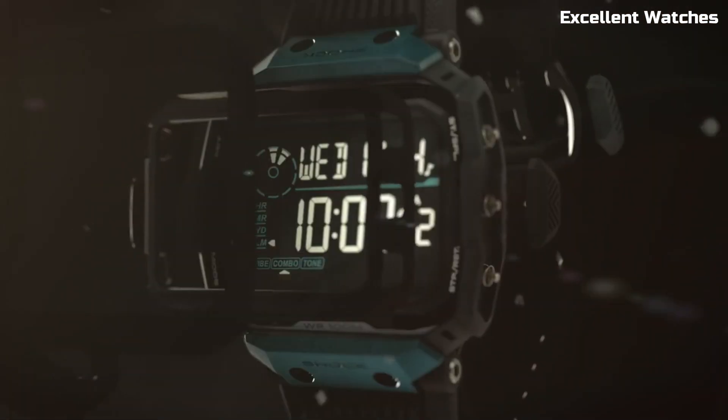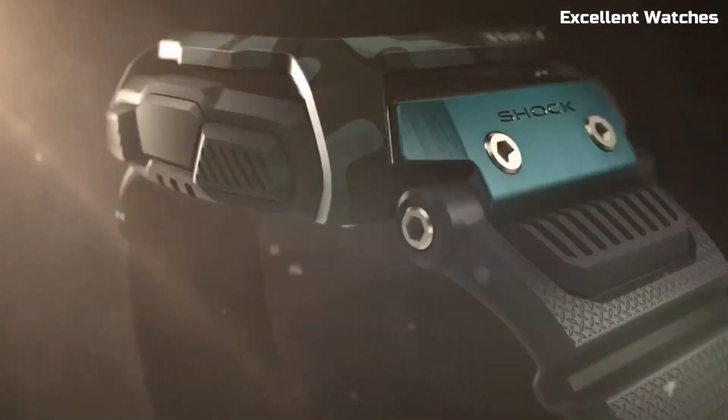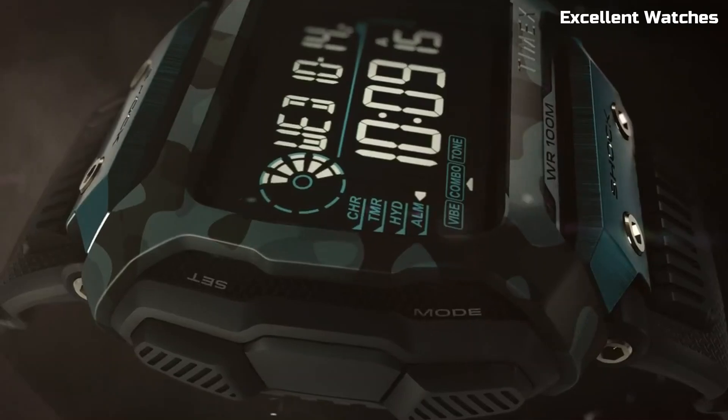it's perfect for hikers, campers, and athletes. The Command Shock embodies Timex's dedication to durability and functionality, making it an ideal choice for those who demand toughness and reliability in their watch.